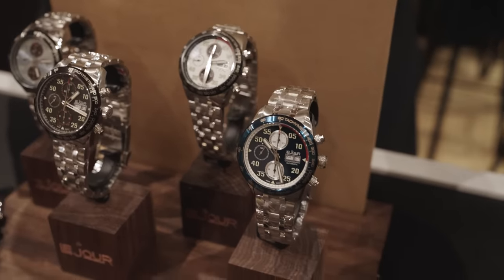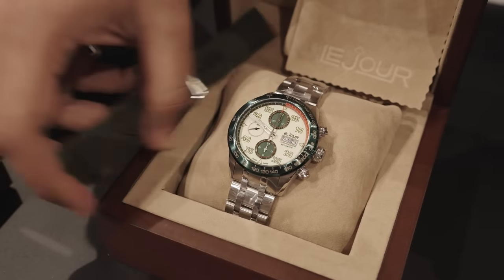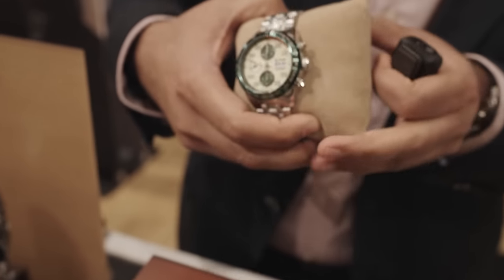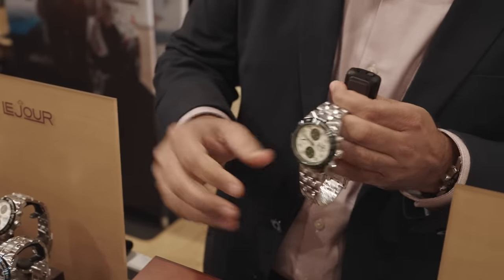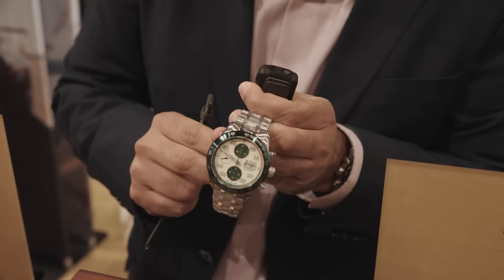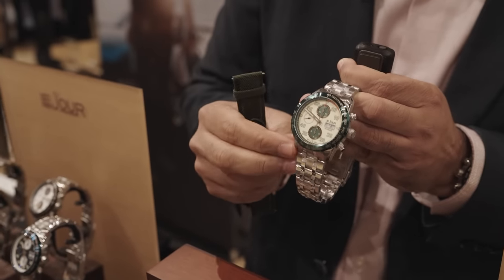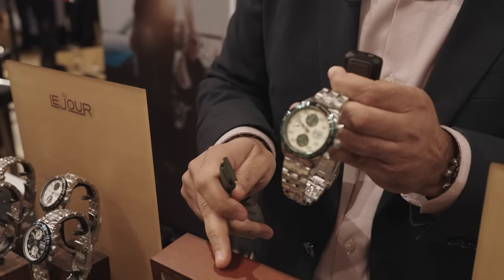Is this a limited edition? This is not a limited edition, but it's going to be released around January 2024. So this is a preview piece here for the show. This is also an SW500 Sellita movement on this, sapphire crystal and all the works. It's a very fluid movement, a very nice chronograph, and we've got a lot of appreciation for this one. Comes with a strap.